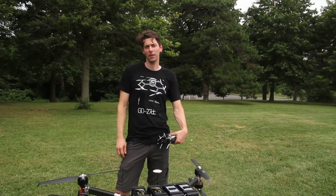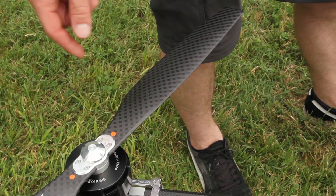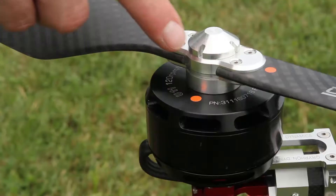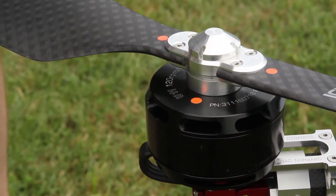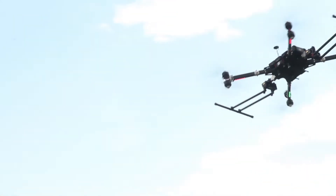Hi, my name is Evan from BFD Systems, and today I want to show you the new propellers from Griffin Dynamics. Today we're showing these 26-inch variety on a U11 motor on our 1400 frame, and as you can see they have a really nice finish and really nice carbon weave.